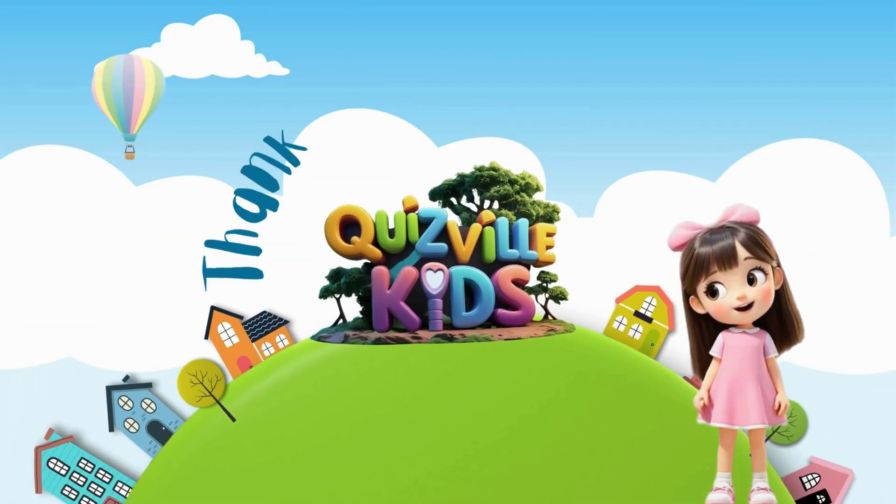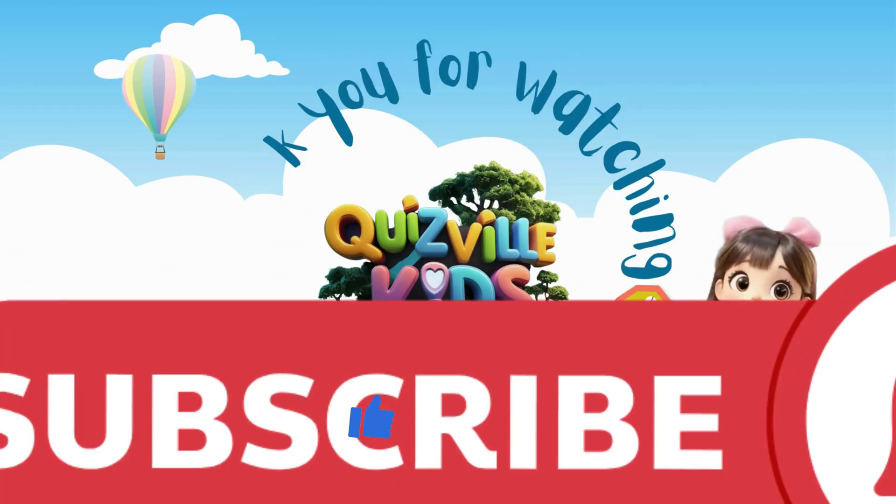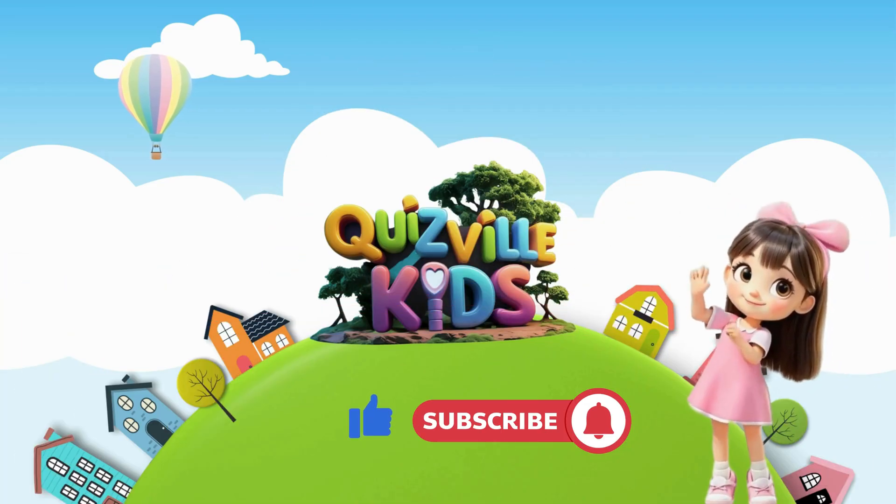Great job, little geniuses! You did amazing today! Don't forget to like, subscribe, and come back for more fun quizzes!